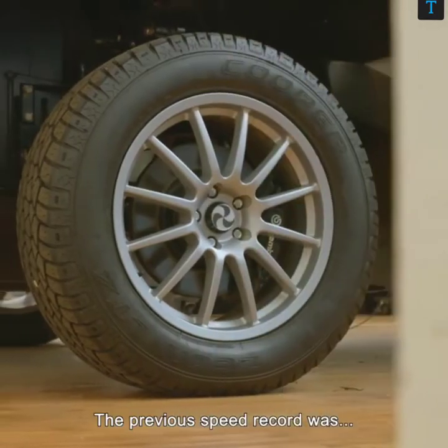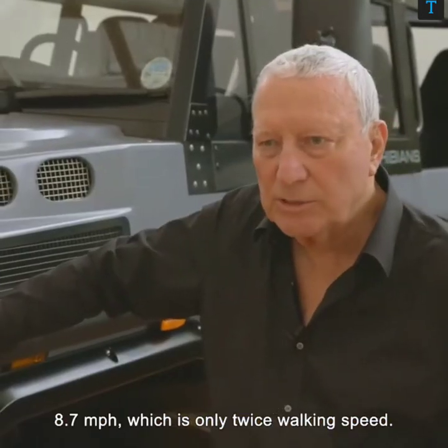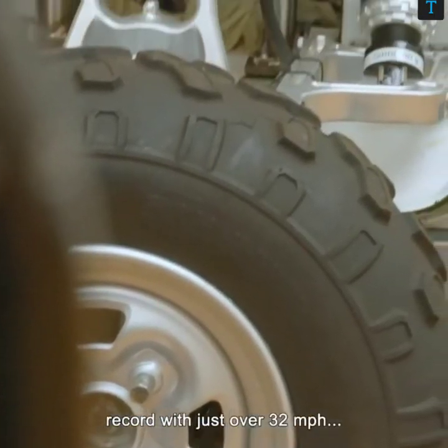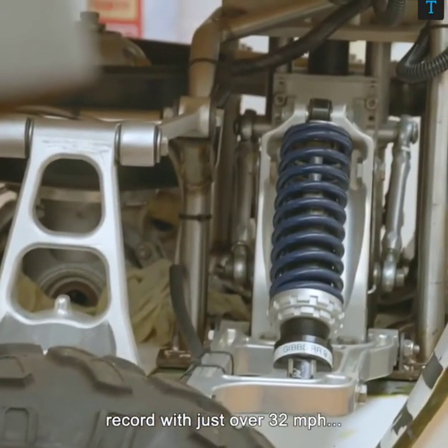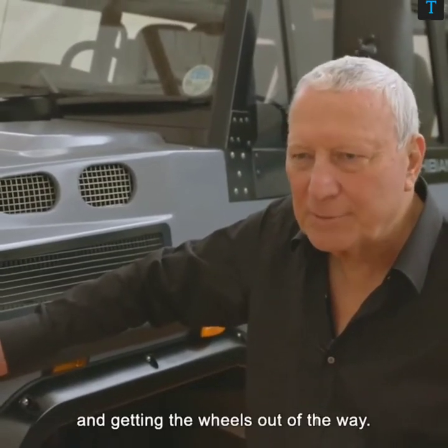The previous speed record was 8.7 miles an hour, which is only twice walking speed. And our first aquaider broke that record with just over 32 miles an hour, all because of turning it into a plane and getting the wheels out of the way.